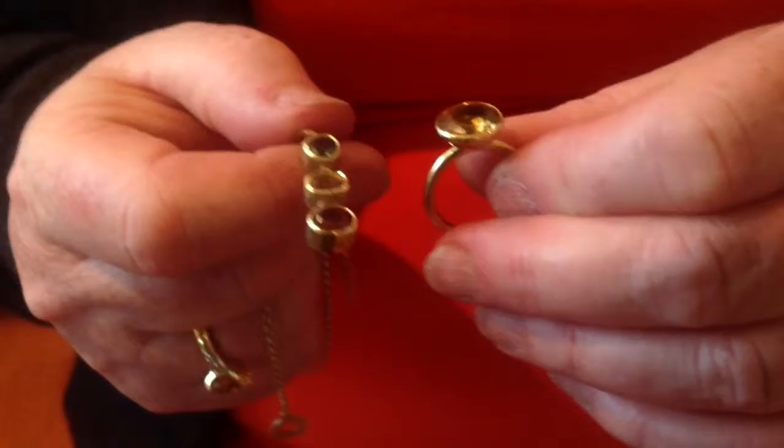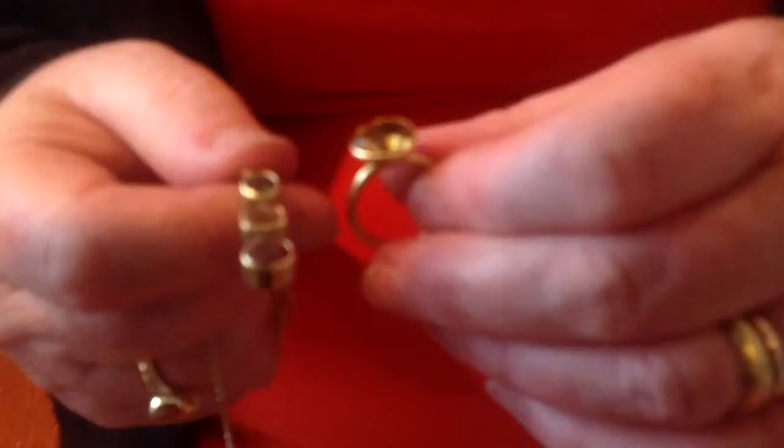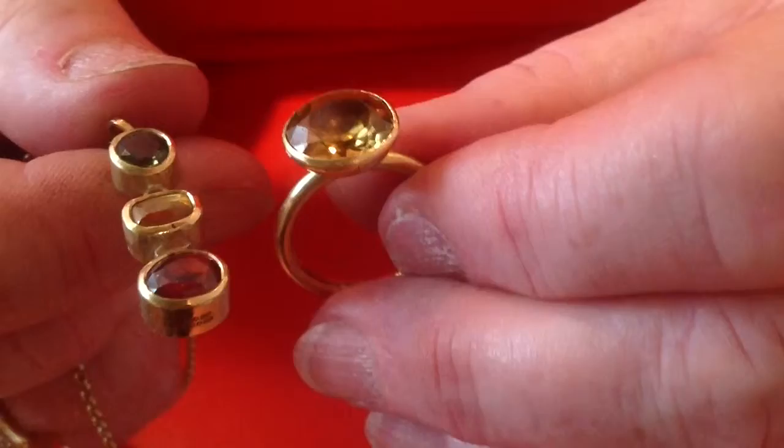Zircons have the same kind of property as a diamond for the sort of big refraction of light. They have an adamantine lustre, or just short of one, which a diamond has.